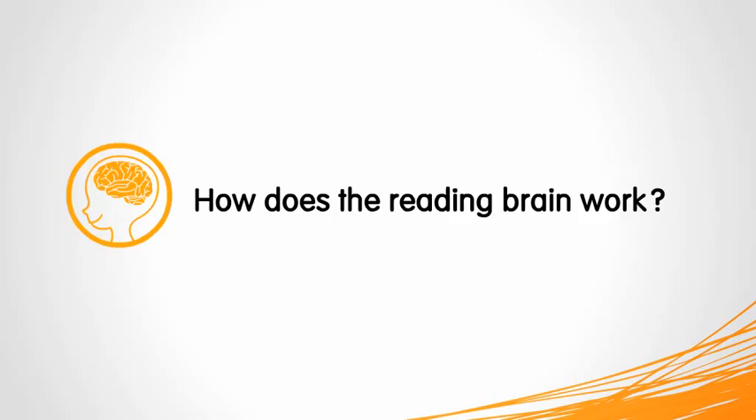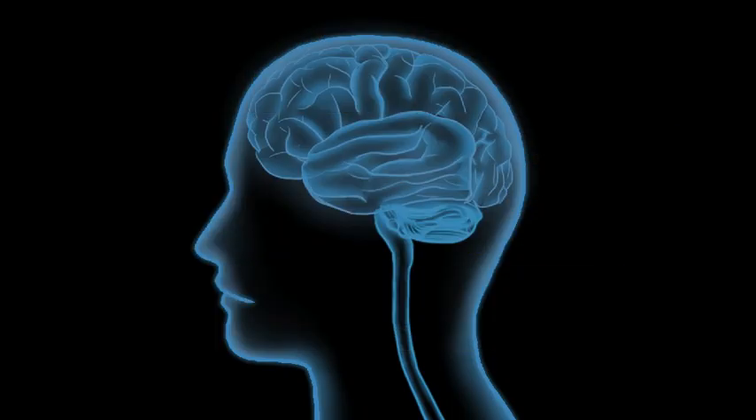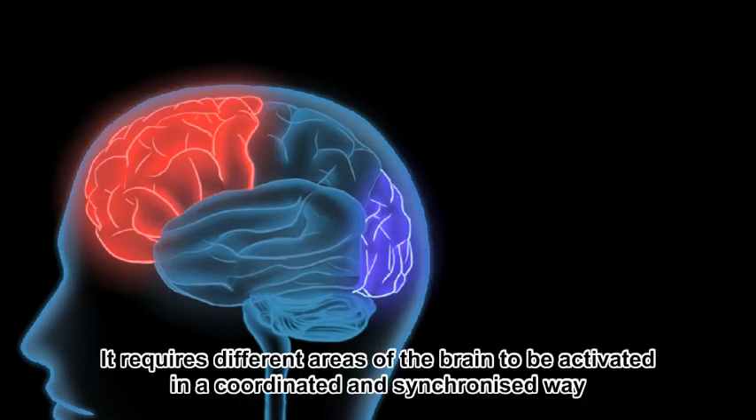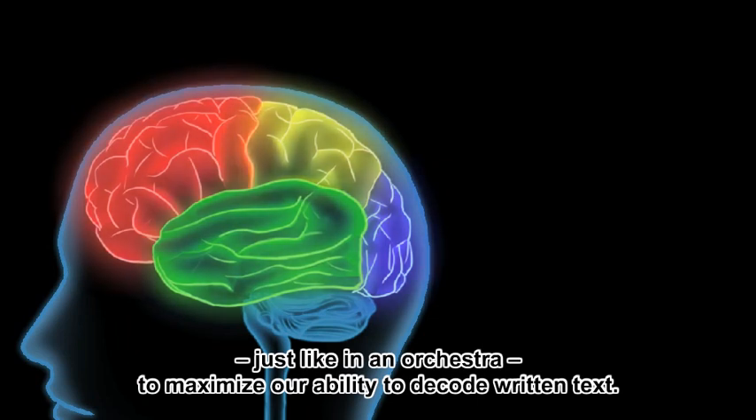How does the reading brain work? Reading is a complex process. It requires different areas of the brain to be activated in a coordinated and synchronized way, just like an orchestra, to maximize our ability to decode written text.